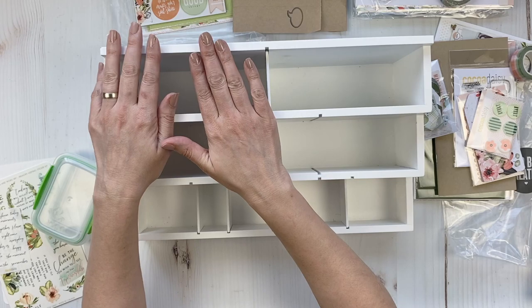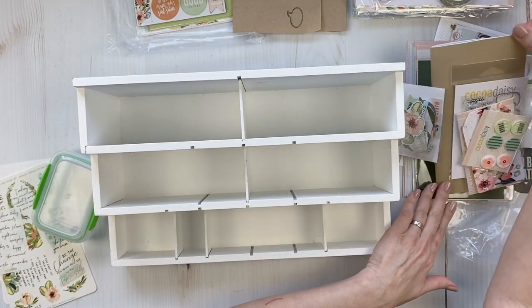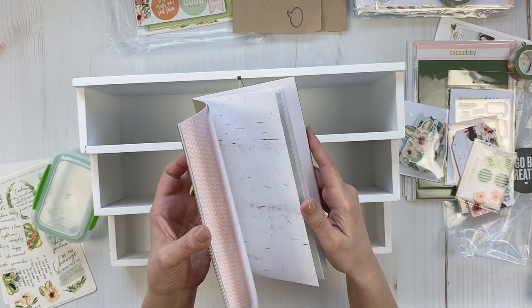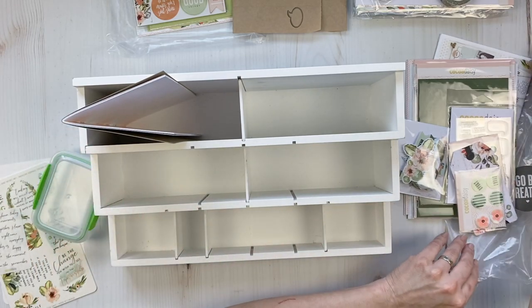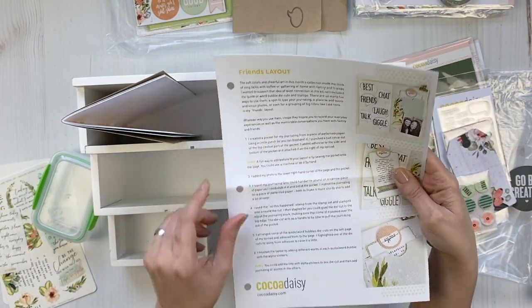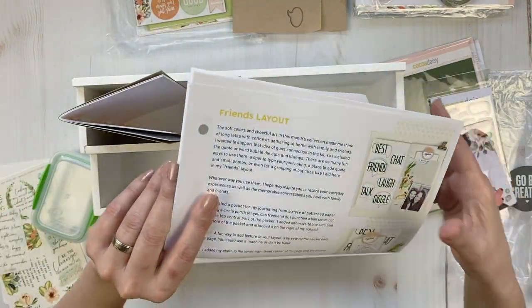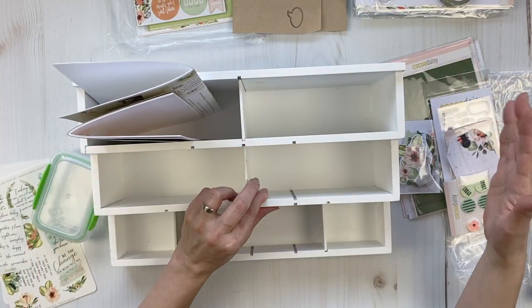In the left back corner I usually put the traveler's notebook itself because I don't scrap in it. But last month I did pull pages from the traveler's notebook to use as layers behind my photo. Christine creates a couple of layouts ahead of time with instructions, which I love. Since I don't scrap in the TN, I put that back there and keep the back for packaging.